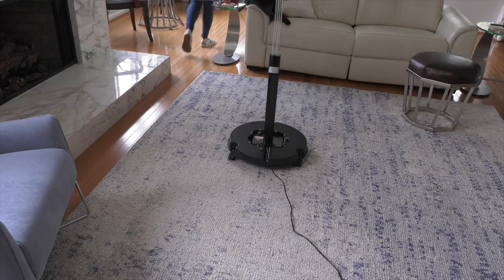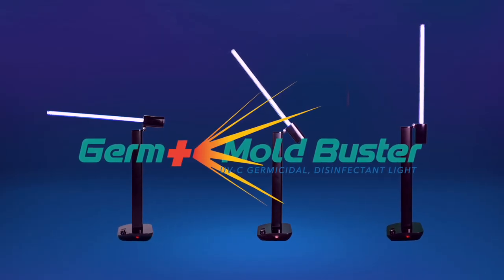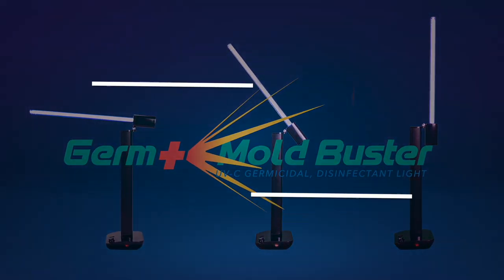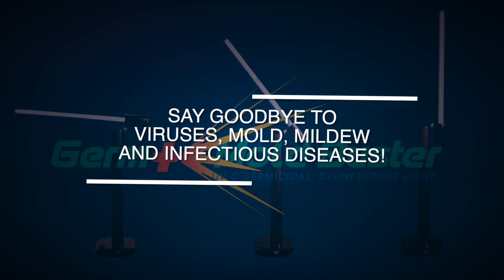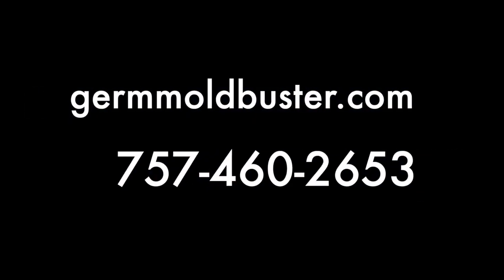The Germ and Mold Buster — the germicidal and disinfectant UVC lamp. Visit our website, germmoldbuster.com, or call us. Say goodbye to viruses, mold, mildew, and infectious diseases.